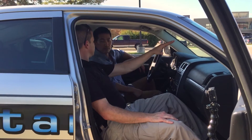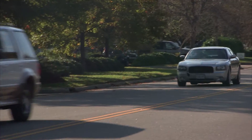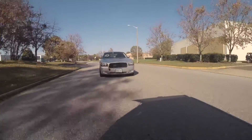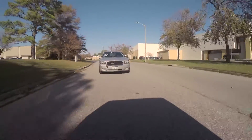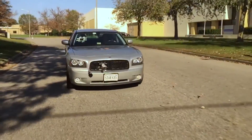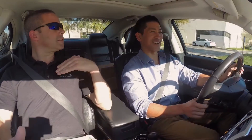Dave gave me the tutorial on how to use the Star Chase system, then put me in the driver's seat. Getting up close, offsetting slightly, straightening out — and I fired. Nice bullseye! Then you hit the brakes.